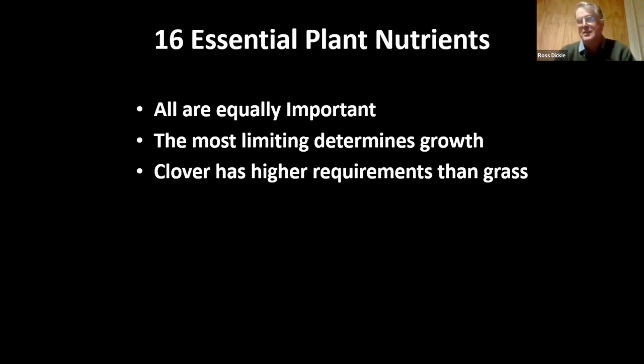Another thing to keep in mind is that clover has much higher nutrient requirements than grasses. Grasses have pretty extensive root systems, kind of scouring the earth — they'll grow in fairly low fertility conditions as long as they're getting some nitrogen. Clover is not like that; it's got short, stubby, oniony roots and has higher nutrient requirements. So really the fertility program for pastures is aimed at clover, and if there's a nutrient issue it shows up in the clover first.